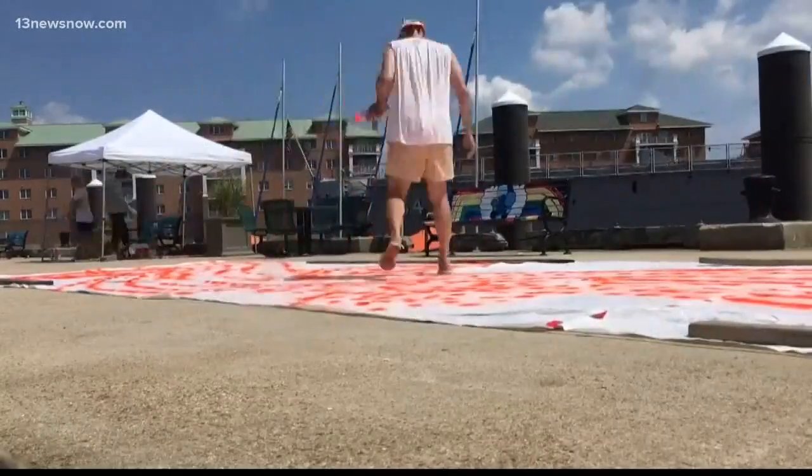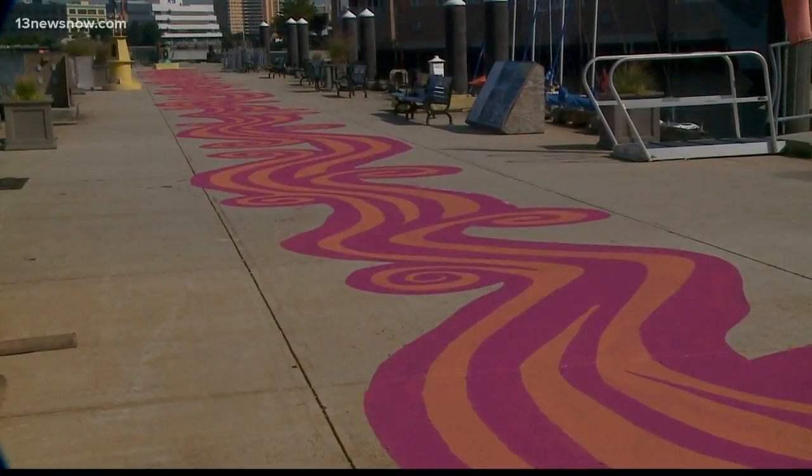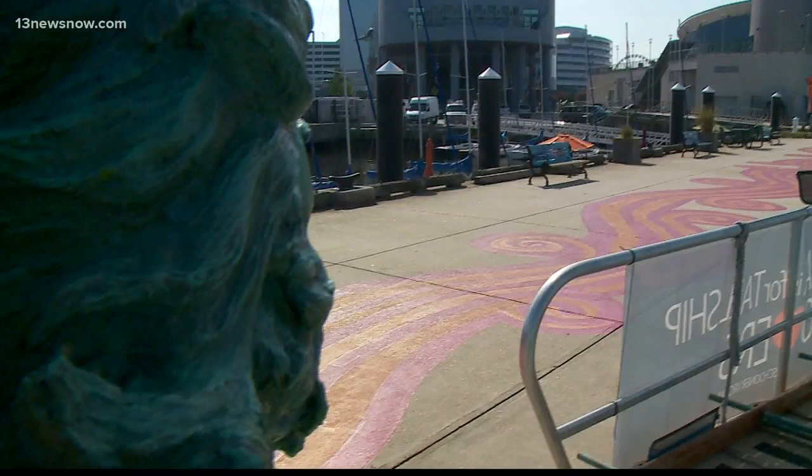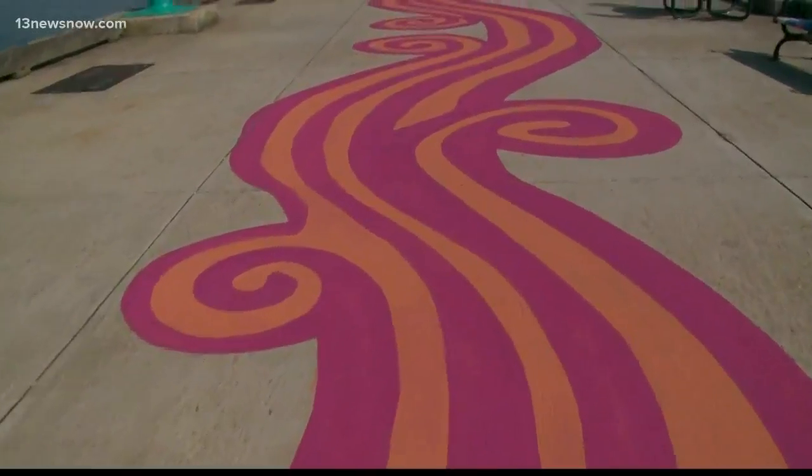Together this dynamic duo put the final touches on the painting just in time for a party on the pier to showcase the painting to the public. "We're really truly making art for people." In Norfolk, Megan Shin, 13 News Now.